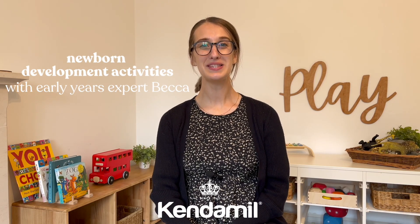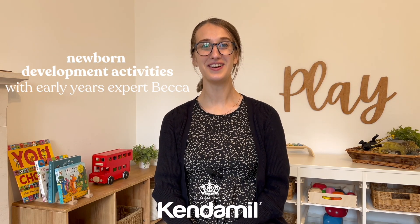Hello, my name is Becca from the Newham Play Space. I'm a primary trained teacher and early years expert, and in this video I'm going to be talking to you about how to play with your newborn baby in their first few months of life.